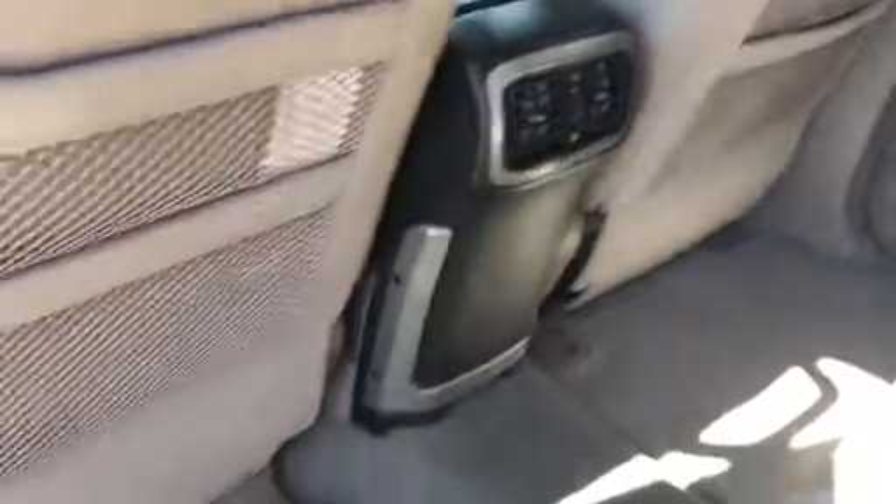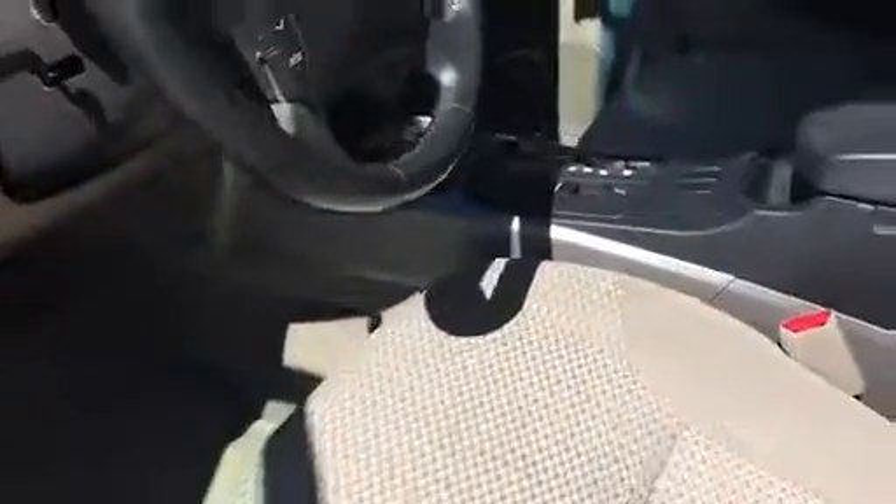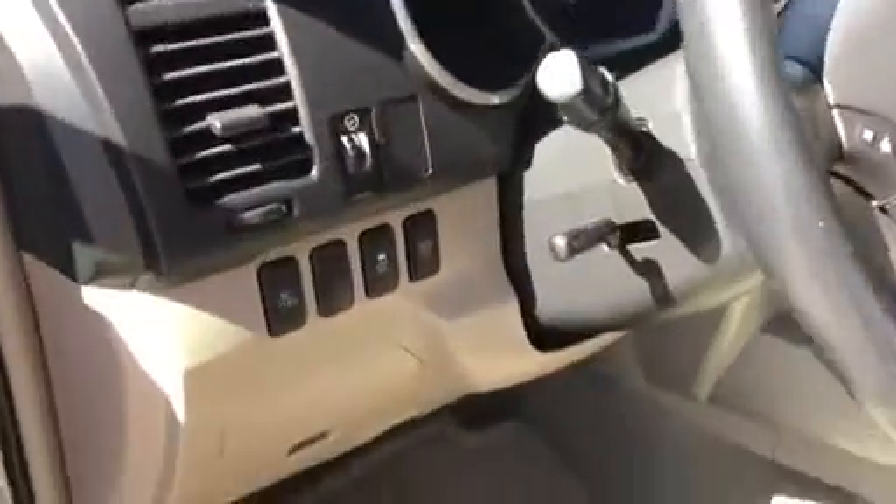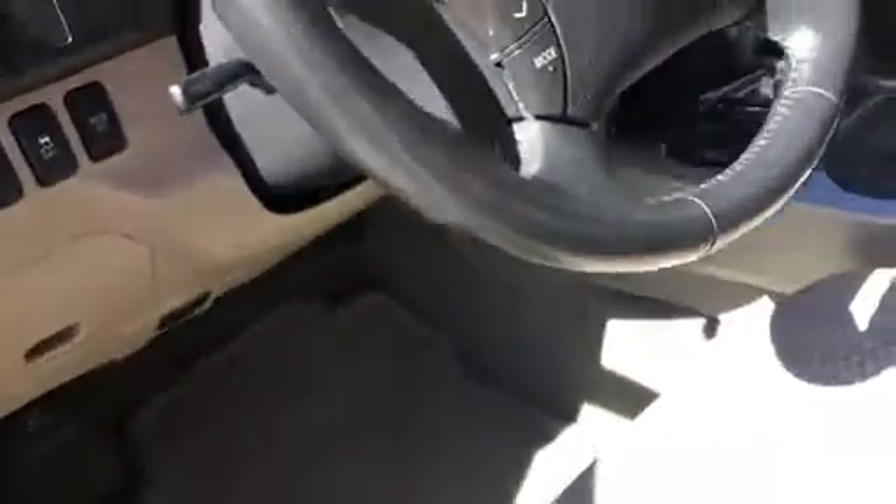Here is the interior. She was taken care of very, very nicely. It does have the air and the heat in the back as well. The window does roll down in the back. It does have two 12-volt chargers in it. You've got the AM-FM. It does not have hands-free Bluetooth because it is an older model, but you can add that externally. The back window does still roll down.